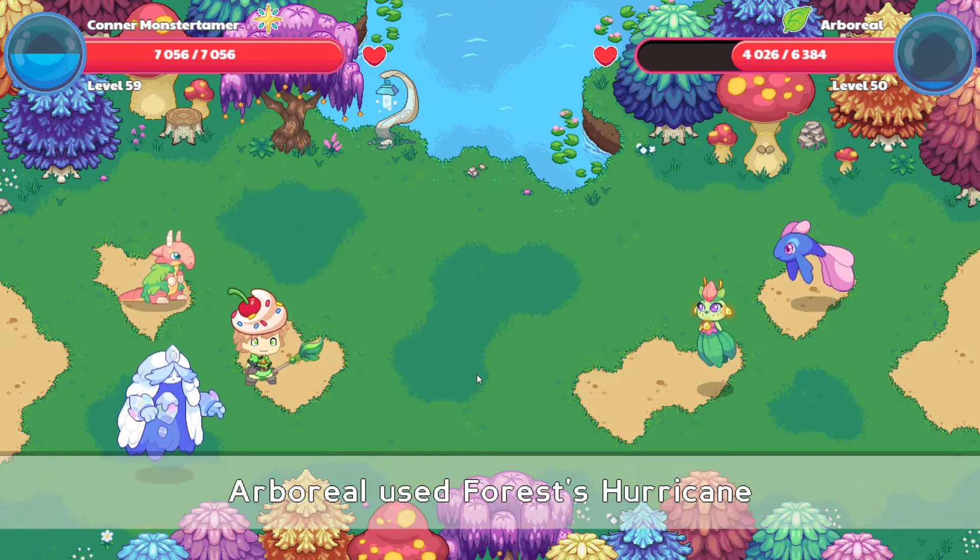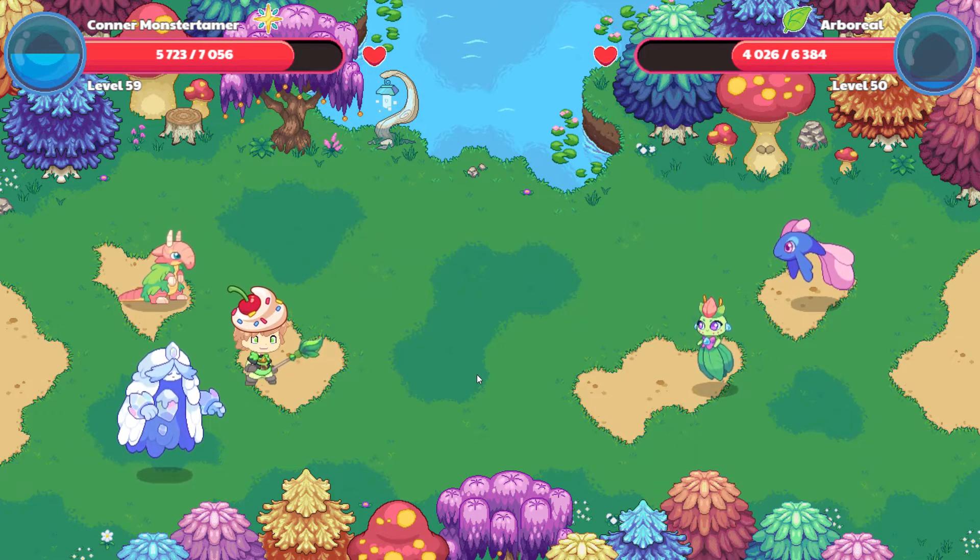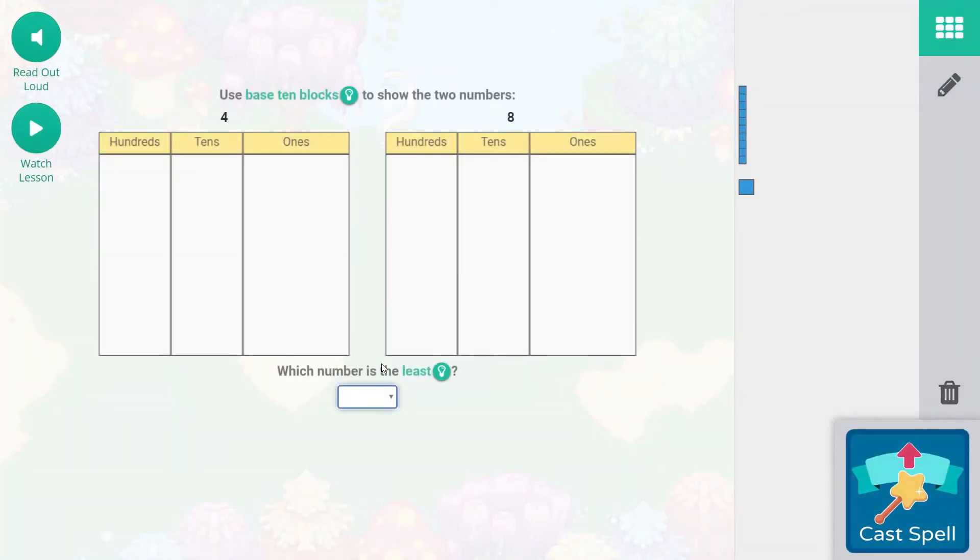Let's see what Arboreal does — 1,333 points of damage, a critical hit! Another Supernova coming your way, Arboreal. Use base 10 blocks to show the two numbers. We're showing four — one, two, three, four. And then we're going to show the eight. Prodigy organizes them by five, so eight is a five and a three added together — so that would be eight right there. Which number is the least? Four is the least. Let's cast that spell — woohoo!